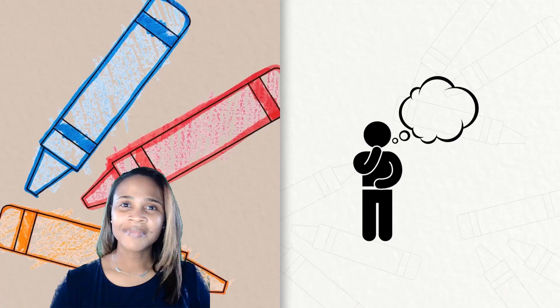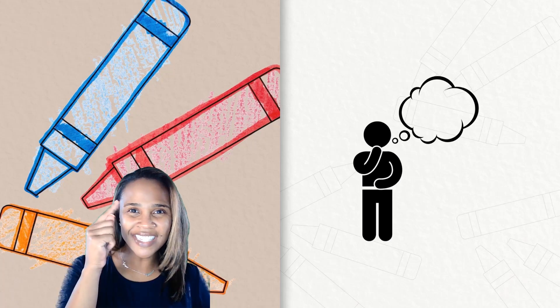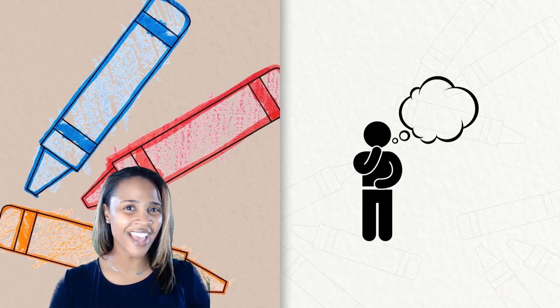Materials. The materials you need for our lesson today is just your thinking cap, so we're ready to go.